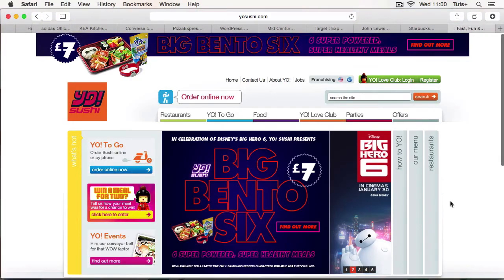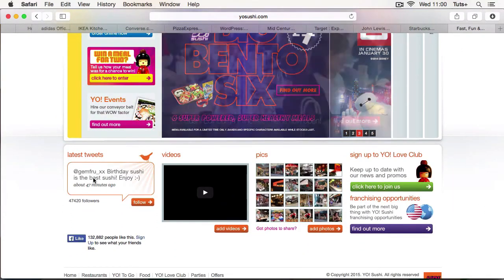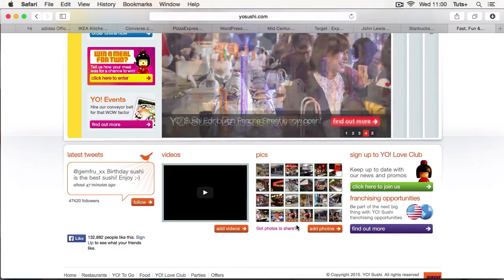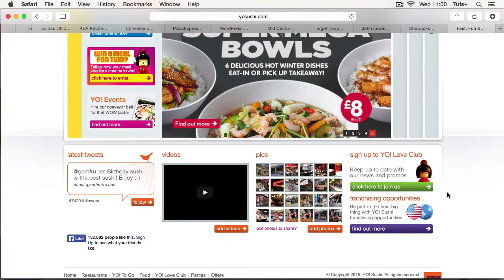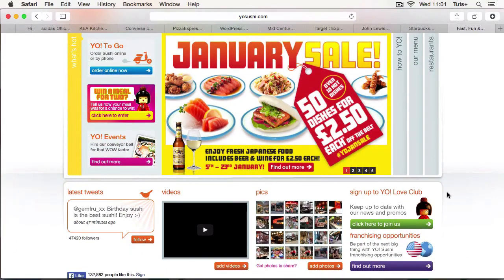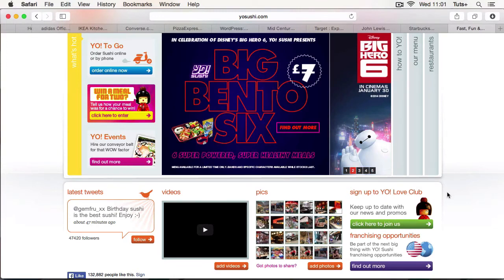Here's another site that does this really well. The Yo Sushi website is all about social. It's got their latest tweets, it's got videos, people can upload their own videos using a link, it's got photos people can share, and then finally there's a club you can join and you'll get information about offers, about new restaurants and so forth. But this website isn't just promoting their restaurants and their food — it's promoting the idea of Yo Sushi as something you want to join, something you want to be a part of, encouraging you to contribute your own content to that website.